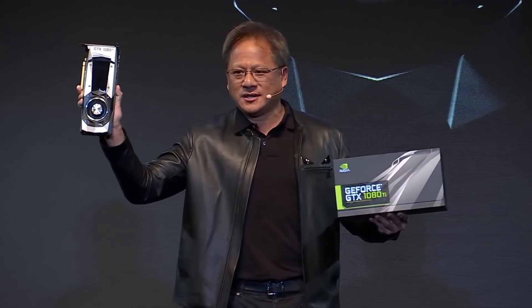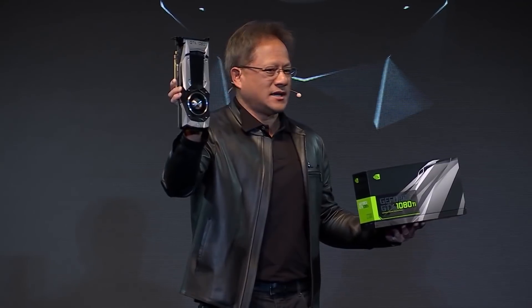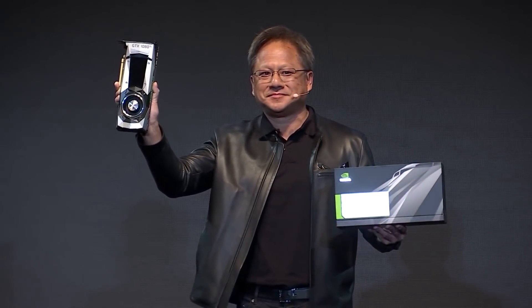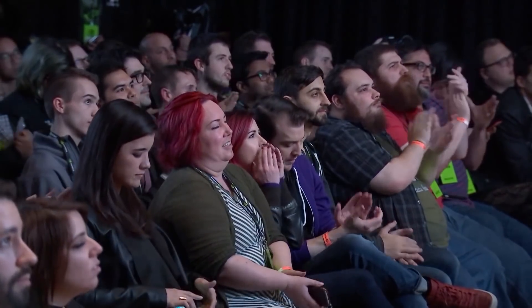So when can we expect to see Volta distilled down to a more manageable form for us gamers? There's a chance we'll see Jensen on stage at the Graphics Technology Conference next year with some new silicon to show off, putting the launch around May. There is also precedent for Nvidia to launch a new high-end graphics architecture at the Game Developers Conference in San Francisco, which would give it a March release date. Basically, Nvidia can launch Volta whenever they like because there is zero competition at the high end.